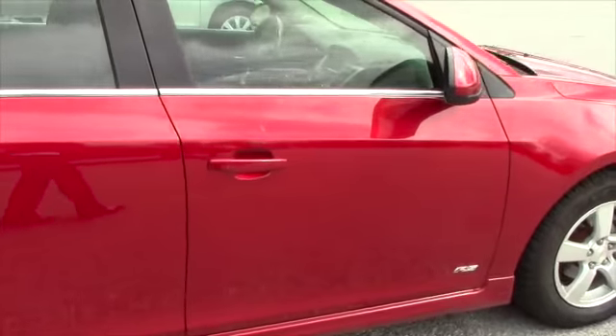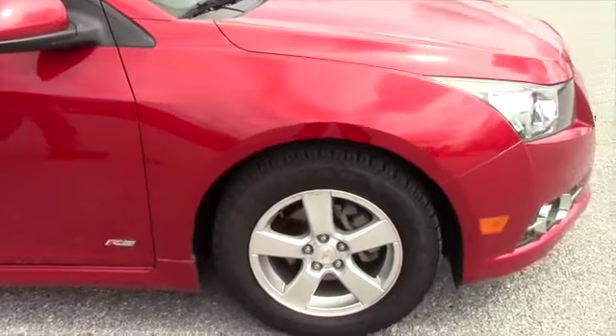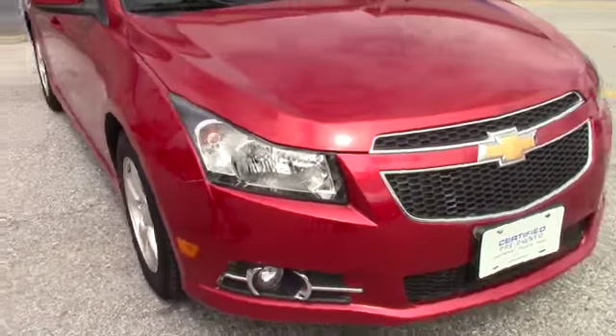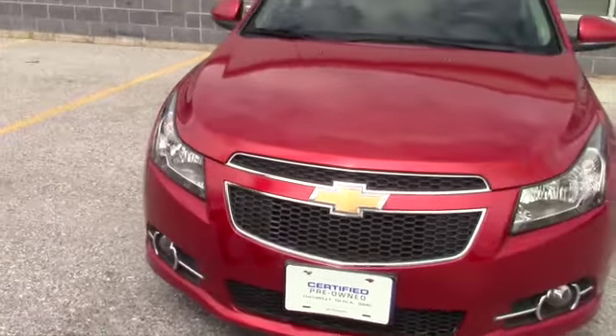Power windows, power door locks. It's a certified pre-owned. Comes with the bumper-to-bumper, 12-month, 12,000-mile warranty, plus the balance of the factory. You also get two years of oil changes and tire rotations.